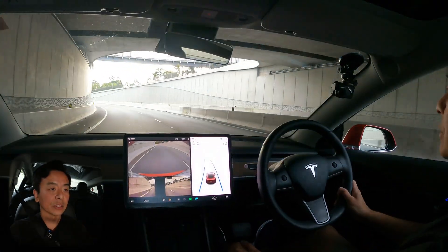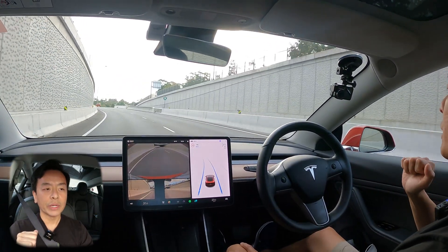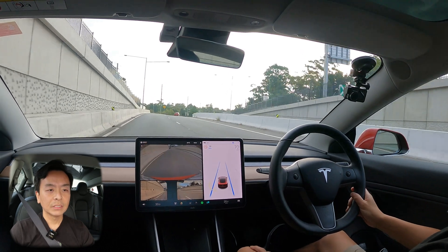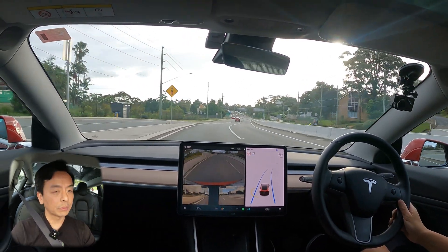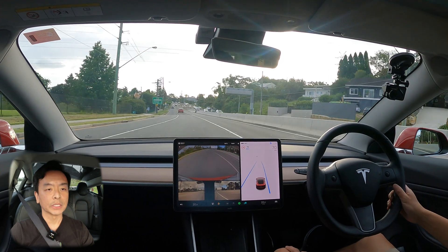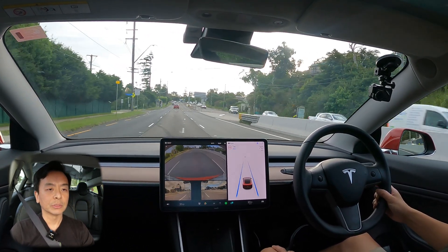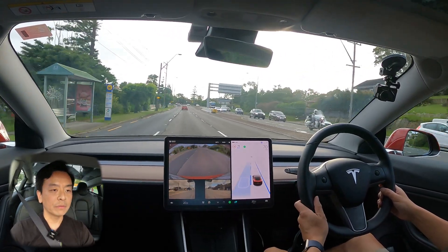This one is 2021.40.30.8 here in Sydney, Australia. I know some people have got 30.11, so maybe it's an A/B test. If you've noticed anything else with 30.8 or 30.11 with your updates — on your Model 3, S, X, or even Y overseas in the US — then let us know in the comments below. If I do get the .11 update shortly, I'll do an update for that as well. But today .8 seems to work pretty well for me here in Sydney.